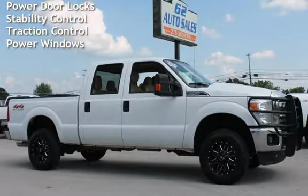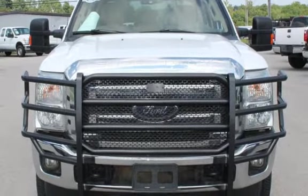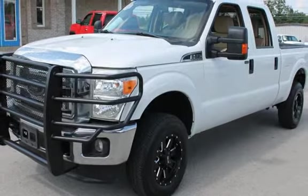This Ford has less than 142,000 miles on the odometer. This vehicle is in excellent overall condition. Ask to see the free AutoCheck Vehicle History Report.